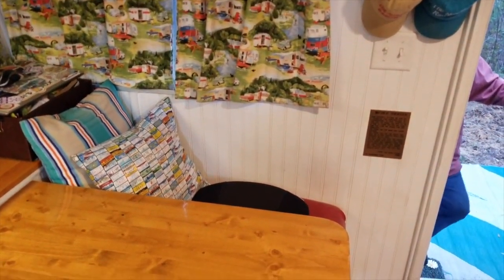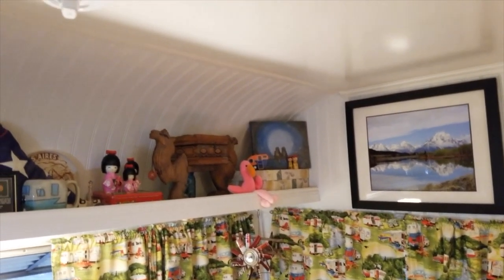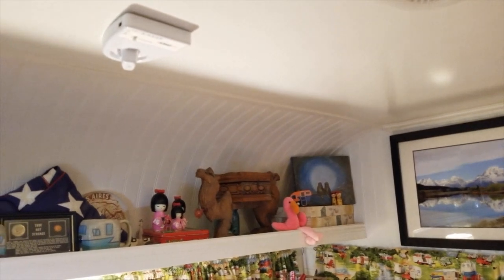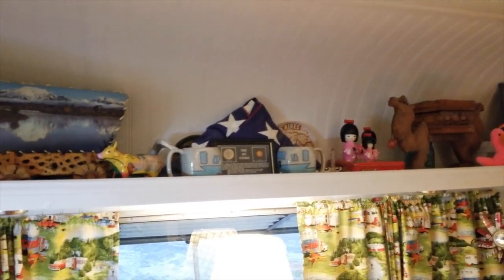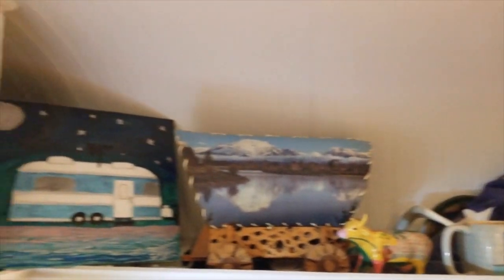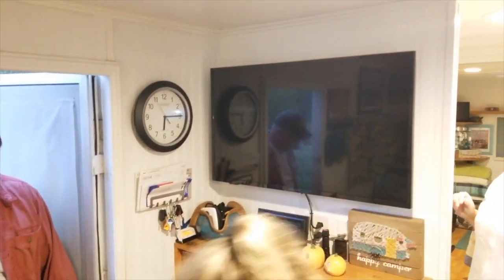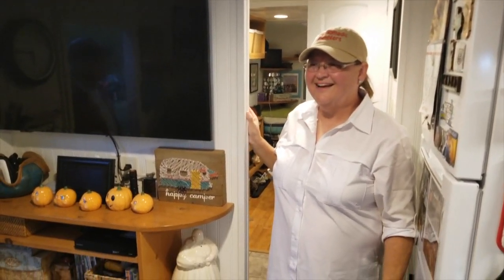It's huge — I did not expect that! It's like a step back in time. Is that beadboard? I love it — and it's curved all the way up in here. What year is it? 1970 — that's my year, the year Dana was born.